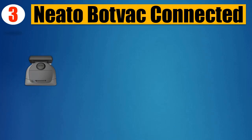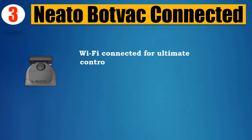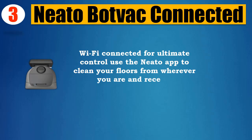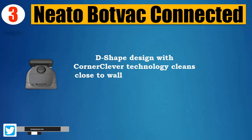Number 3: Neato Bot Vac Connected — works with Alexa for voice control (Alexa device sold separately). Wi-Fi connected for ultimate control; use the Neato app to clean your floors from wherever you are and receive notifications on the go. D-shaped design with Corner Clever technology cleans close to walls and into corners.